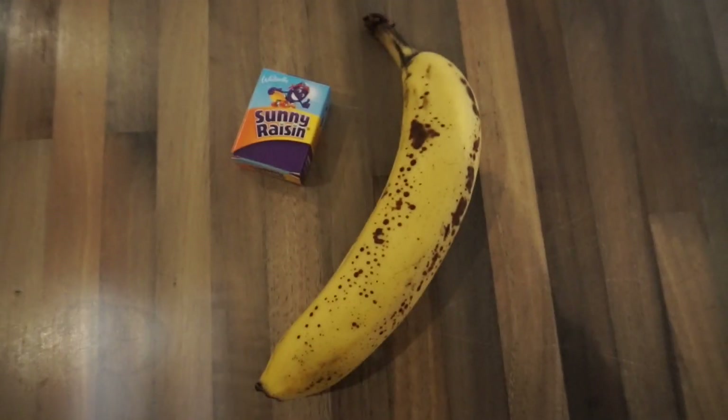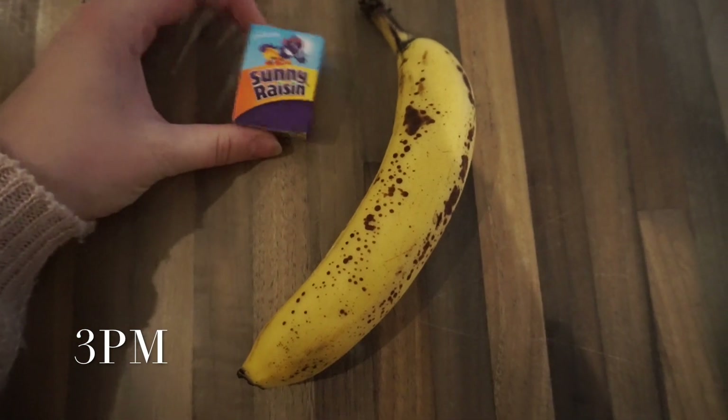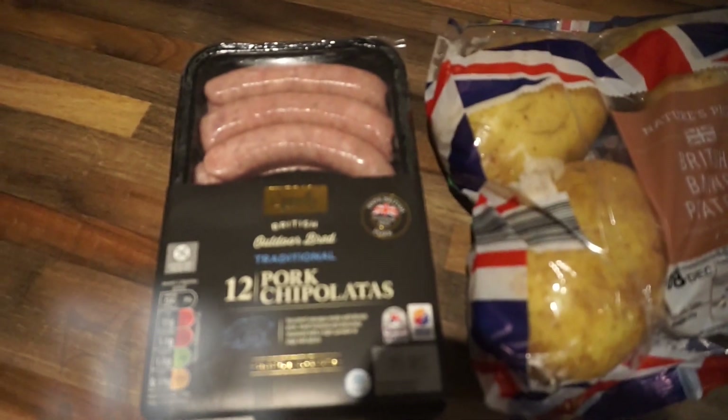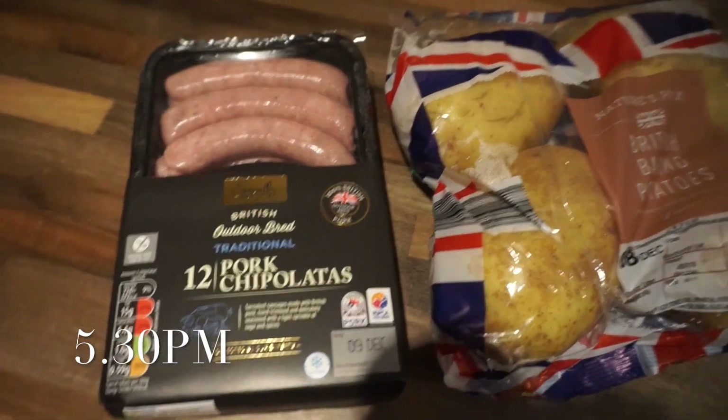Alpha is just about to have a little afternoon snack — he's having some sunny raisins and a cut-up banana.